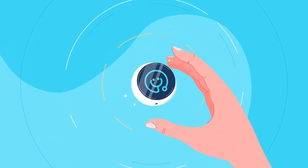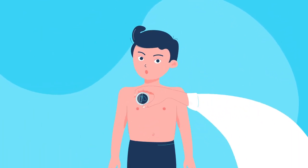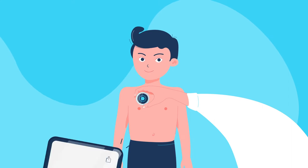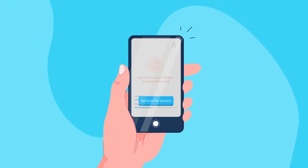Luckily, Tommy's mum's got the Stethomi wireless stethoscope in her medicine cabinet. Stethomi enables her to examine Tommy at home and get immediate notification if any worrying symptoms appear. The results are then sent directly to the doctor.